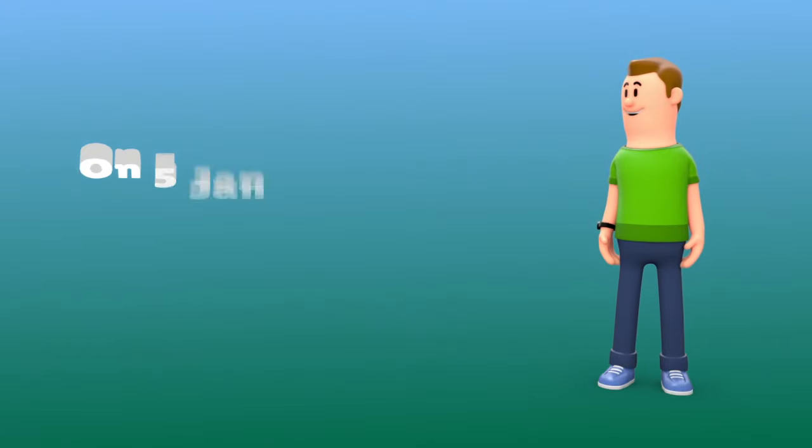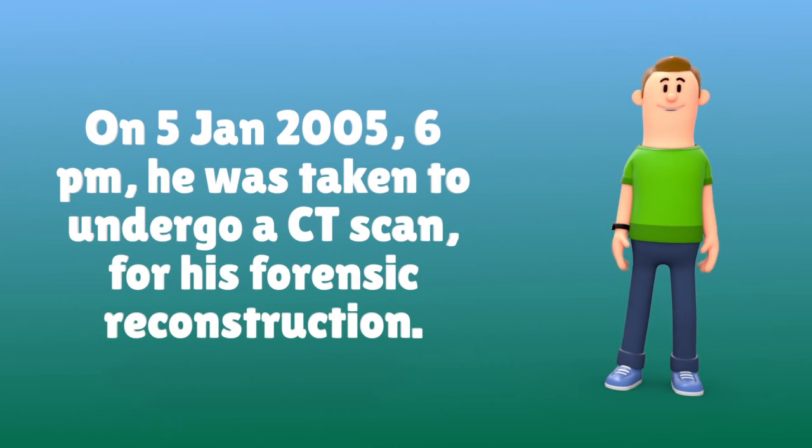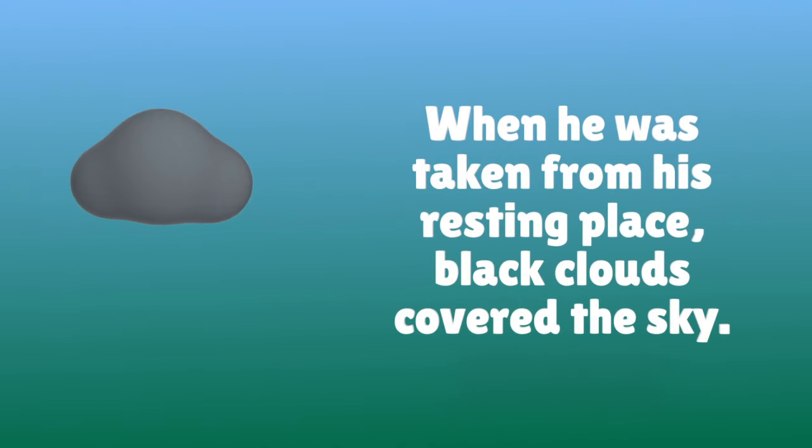On 5 January 2005, at 6 p.m., he was taken to undergo a CT scan for his forensic reconstruction. When he was taken from his resting place, black clouds covered the sky.